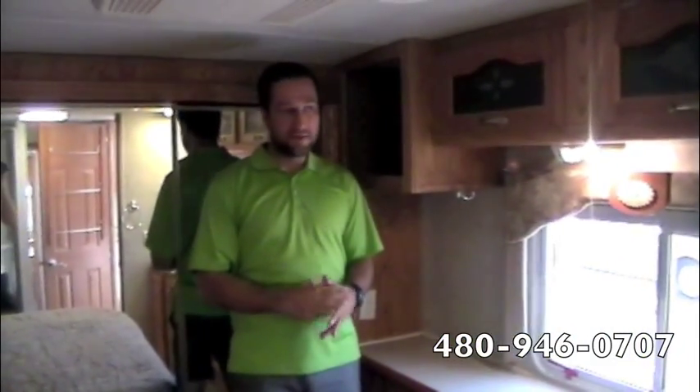Well, that wraps up our video tour of this recent trade-in, very unique fifth wheel. We hope you enjoyed it. We hope to hear from you soon. Thanks.